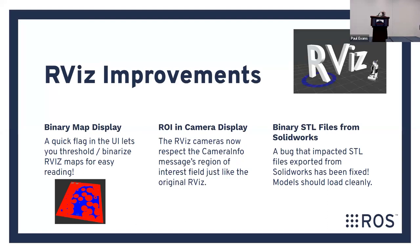RViz improvements: you can now binarize robot maps in RViz — if you want a simplified map view, it's one click. The camera display in RViz now respects the camera info message, so it should appear much more realistic than before. And a big one for anyone who uses SolidWorks: there was a bug impacting STL files exported from SolidWorks so they didn't import correctly — that's fixed. You should be able to export straight from SolidWorks into RViz much more easily.